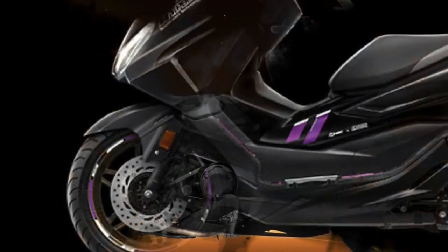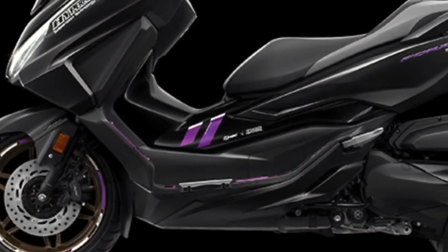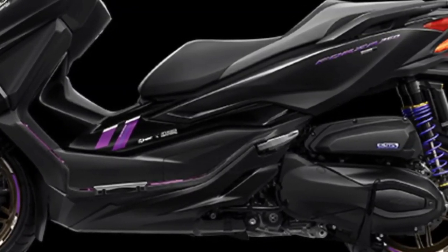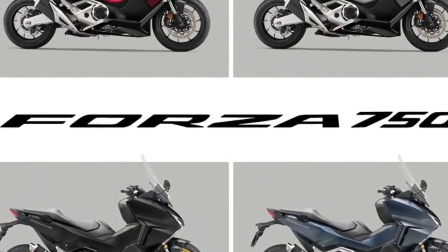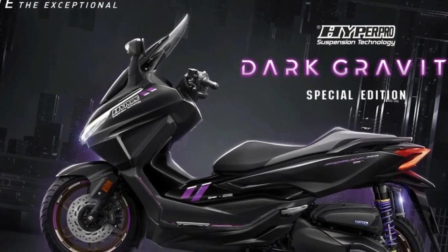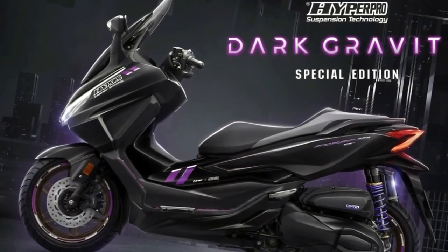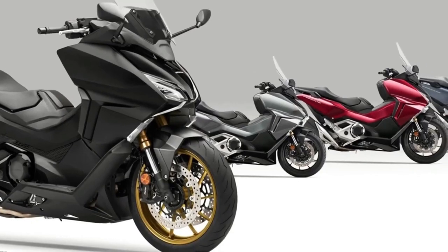The 2024 Honda Forza 750 will debut in an elegant Ballistic Black version with golden touches. Launched in 2021 to critical acclaim, it has carved out a niche in a hotly contested market segment. Its slim, curvaceous bodywork offers great protection from high-speed wind, ample legroom for the driver, and a low seat height — all without excessive bulk. Storage space under the seat accommodates a full-face helmet.